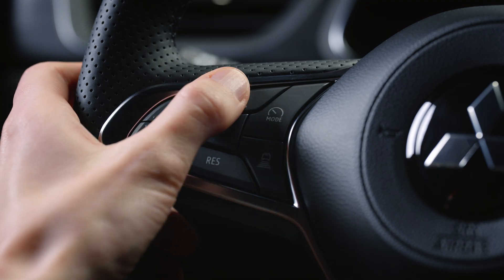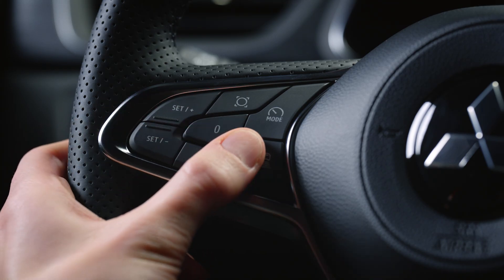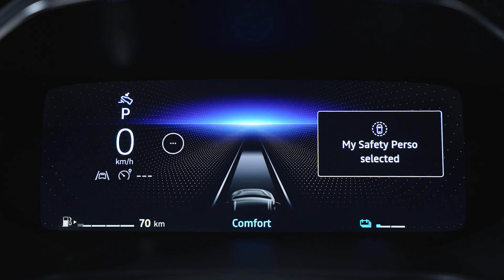Easily switch safety systems on or off with dedicated buttons on your steering wheel. Each button is a gateway to enhanced safety and peace of mind.